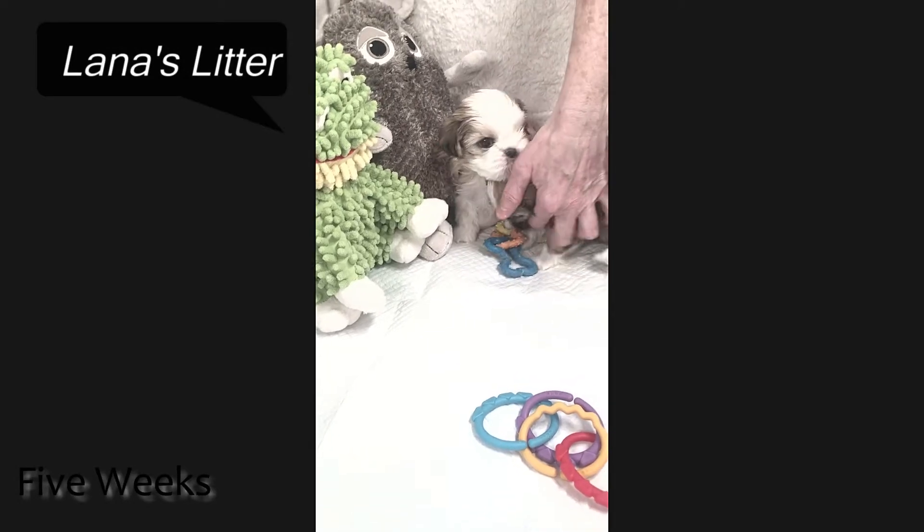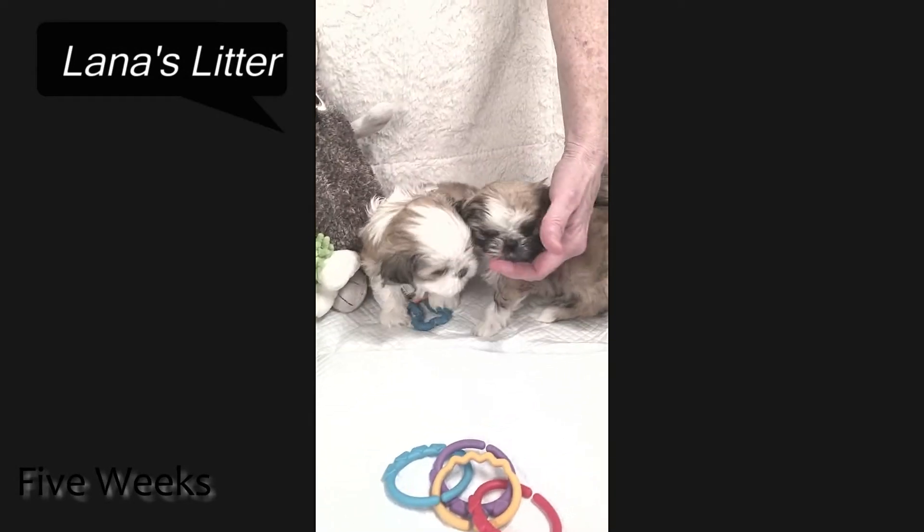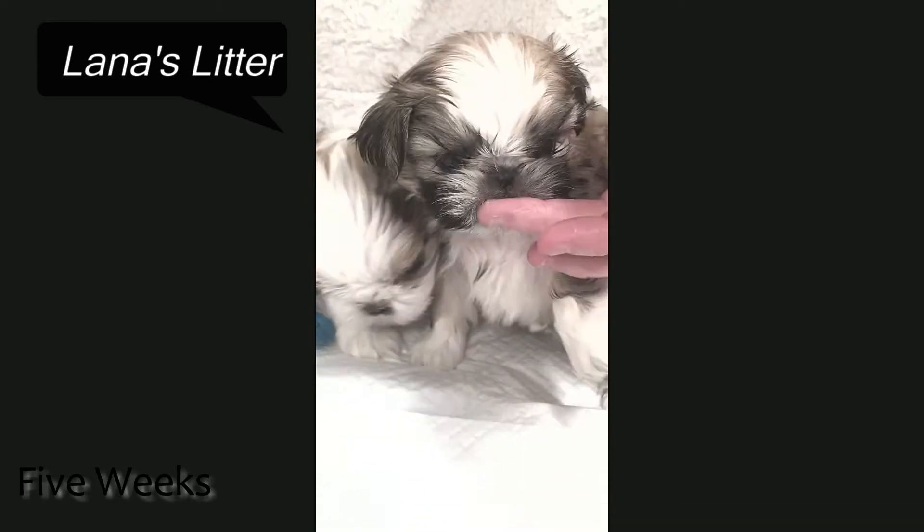And this is Mitch. He is the littlest of the litter, and he is gorgeous. Little bun-bun.